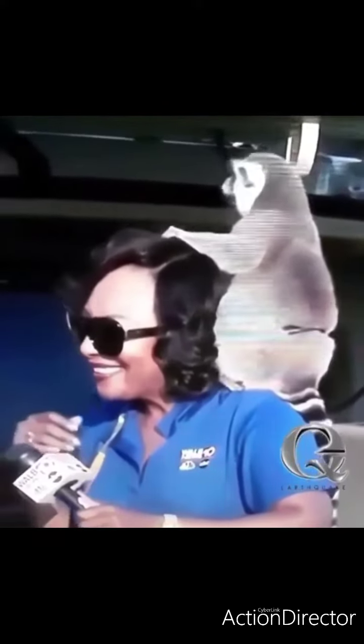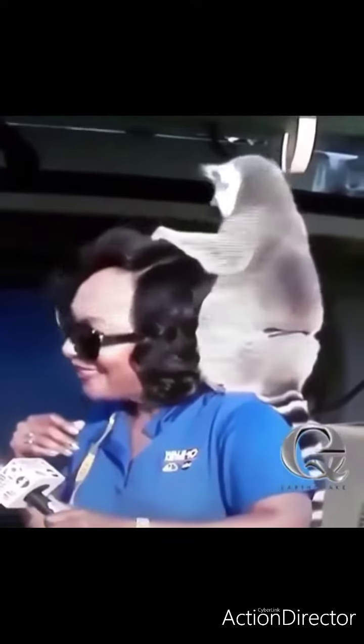Ring-tailed lemurs come from the island of Madagascar, right off of Africa. But because of their habitat being changed...